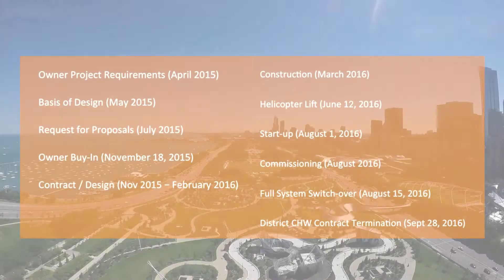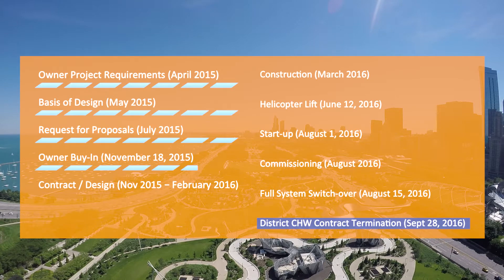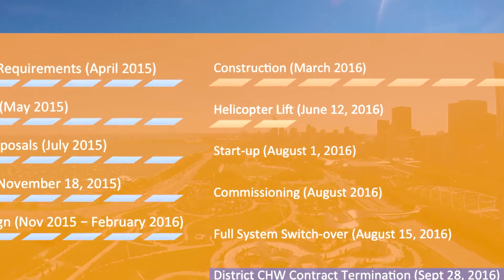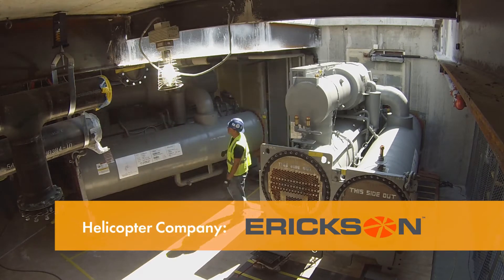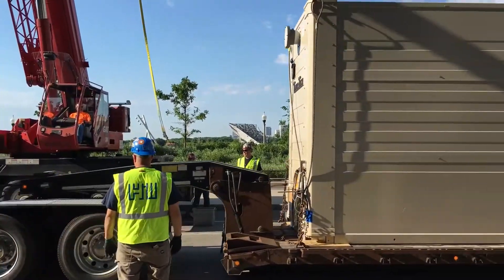This project had a very critical deadline — district cooling was scheduled to end in September 2016, so that was our deadline. When we realized we were going to have a tight timeframe, we decided to use a larger helicopter and assemble the chillers in single pieces in order to still meet the final end date. Helicopter lift day had a lot of parts and pieces that had to be coordinated in advance.